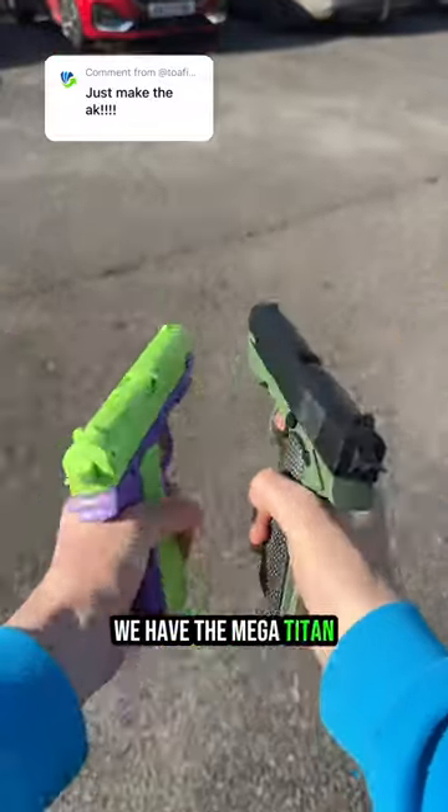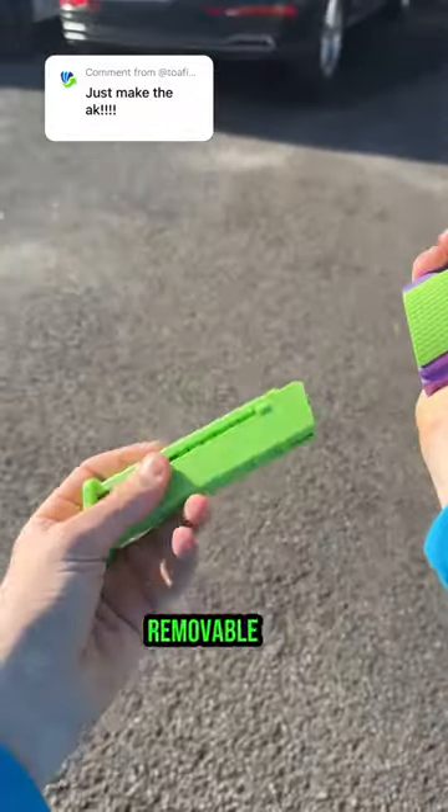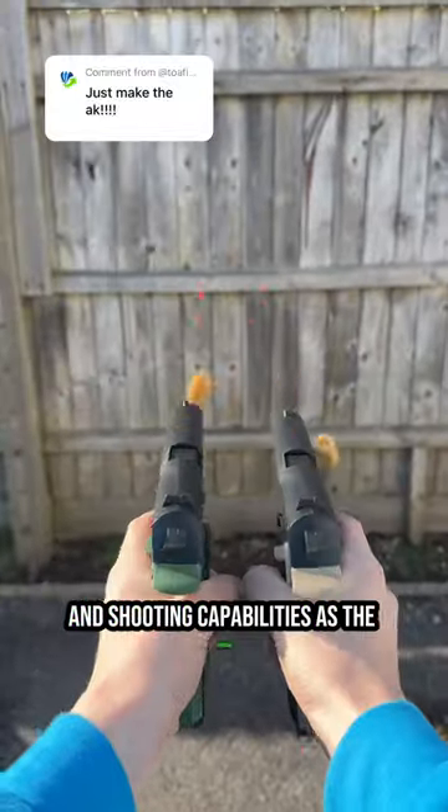Up next, we have the Mega Titan, which has the most satisfying blowback and comes with a slide release, removable mag, and the same shell ejection and shooting capabilities as the Shadow.